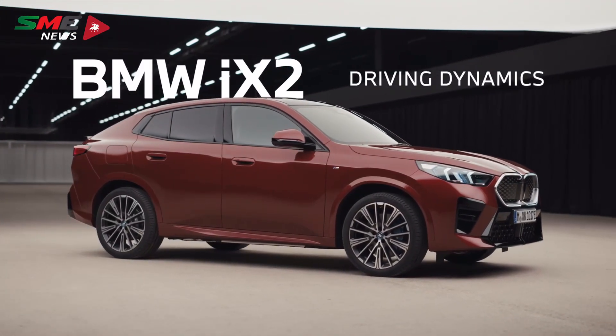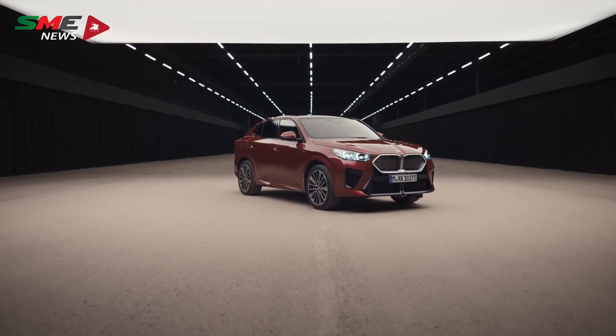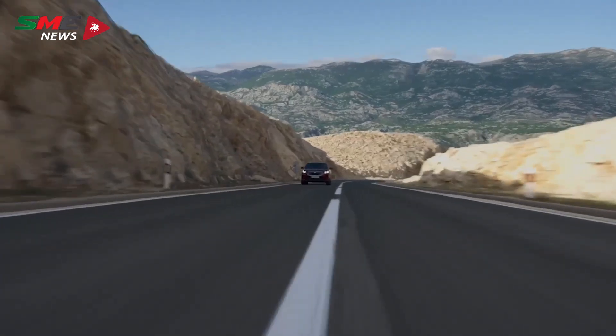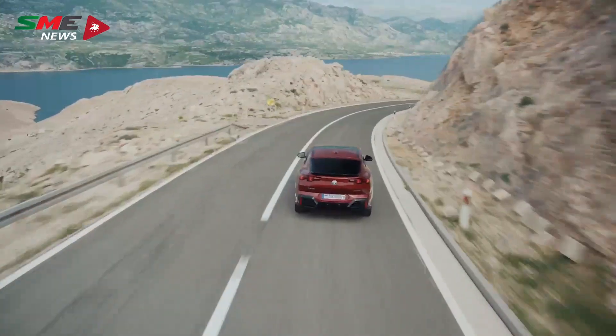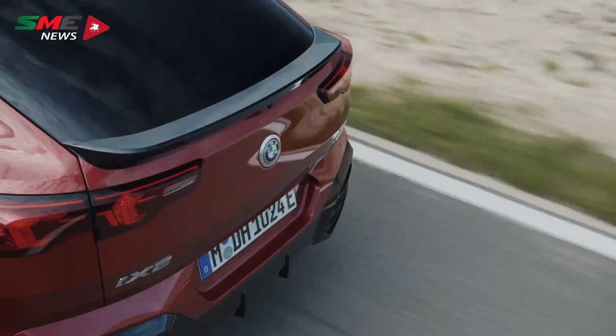The BMW iX2 comes with a sporty, agile handling in everyday use, soft off-road features, and decisive long-distance comfort. All available driving systems of the X2 model range offer incredibly sporty handling and precise controllability.